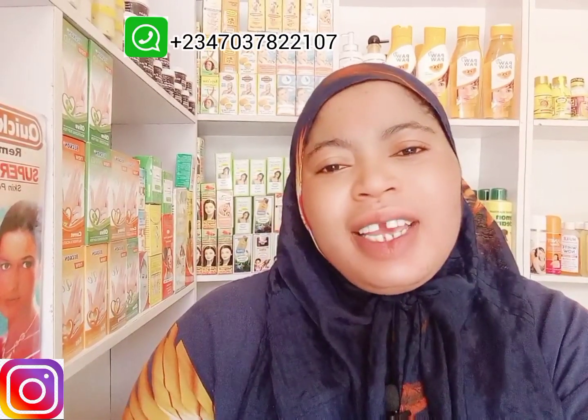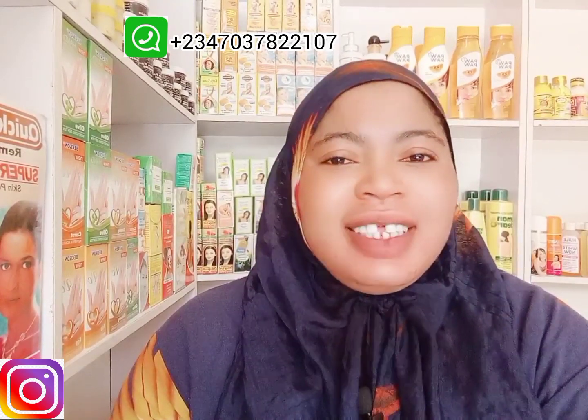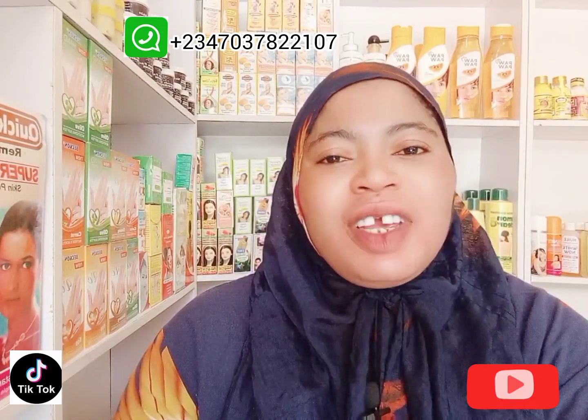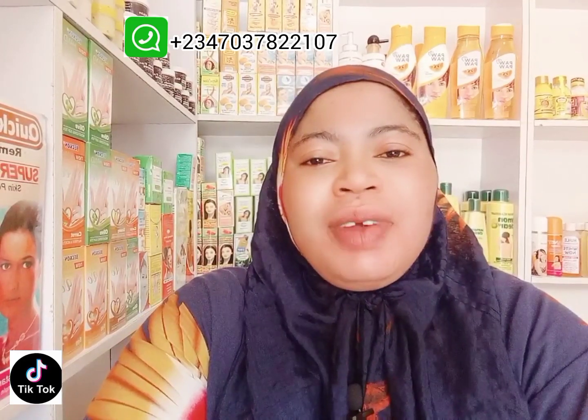Hello lovelies, welcome back again to my channel. If today is your first time seeing this face, hi, my name is Valentina and you are welcome to this channel. Please kindly hit the red subscribe button and turn on the bell notification so you're notified anytime I upload.